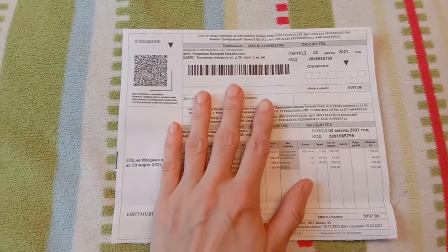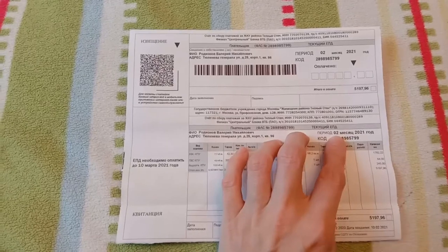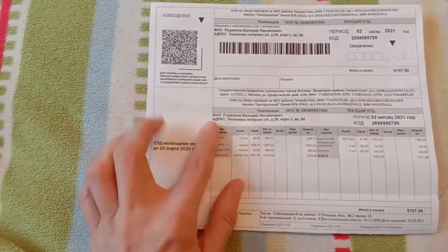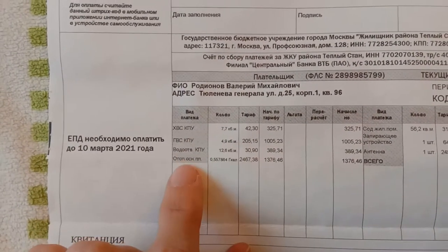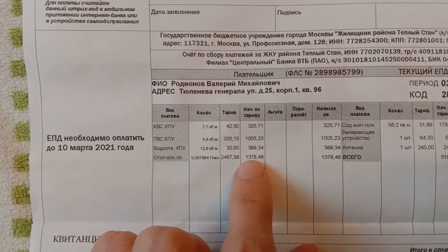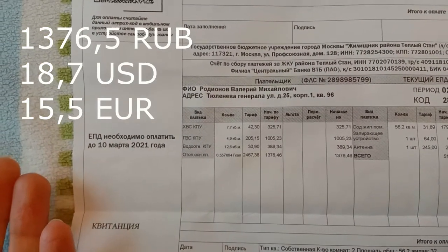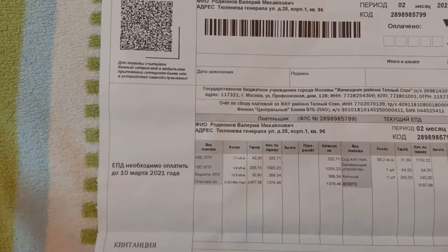As for our expenses for this whole heating system: here I have a bill we received this month. Now we have February, so this is our payment for the previous month, January. The position that shows what we have to pay for heating — the amount is 1,376 rubles. I will write how much that is in dollars and in euros. You can judge for yourself — is it expensive or is it not?